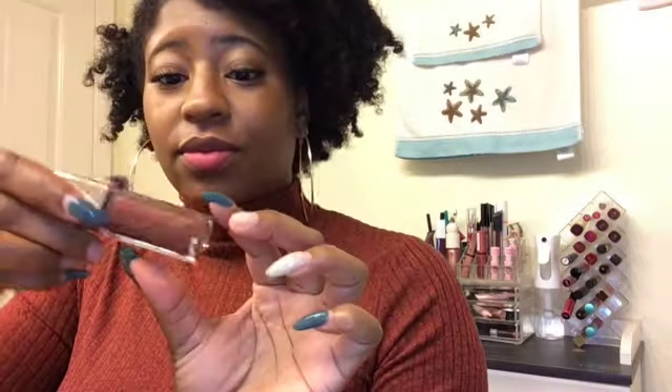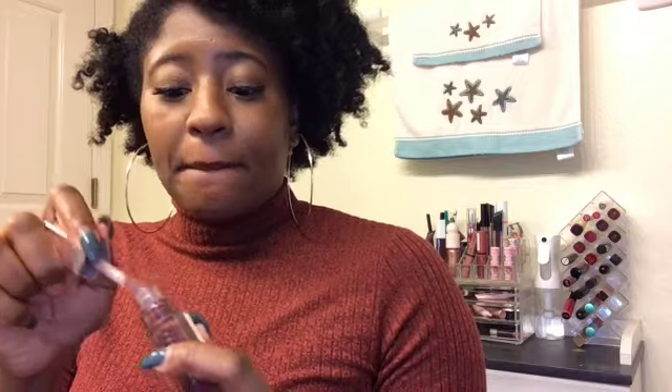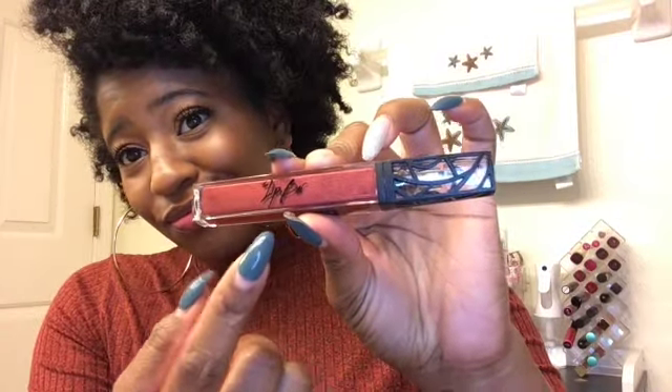I wasn't going to give you a fall lip color without including a lip gloss. This is part of the Fenty Gloss Bomb collection by Rihanna in the color Hot Chocolate — a nice brown lip gloss with a really good brown tint. For those who don't like lipsticks but want a little extra something glossy, this is a great alternative. Now I'm going in with my Lip Bar gloss in the color Class Act — it's kind of a burnt orange with a maroon color.